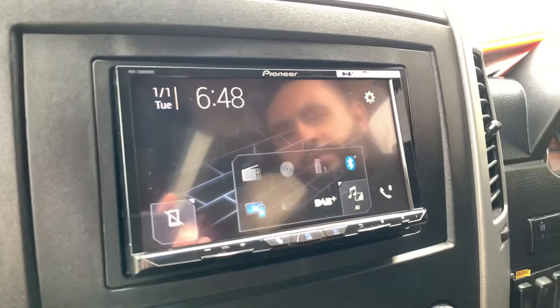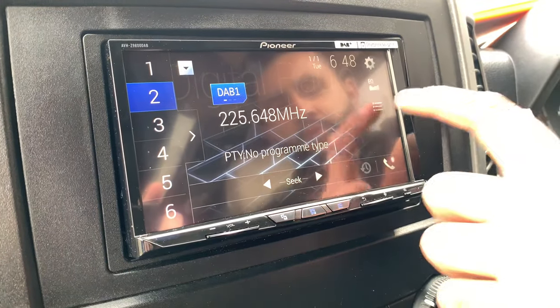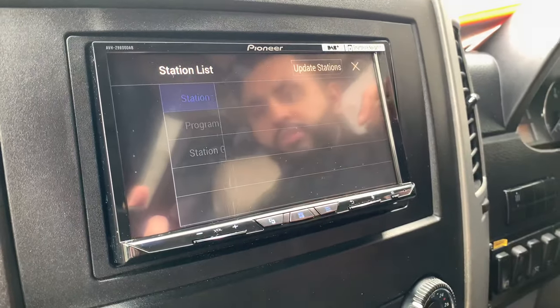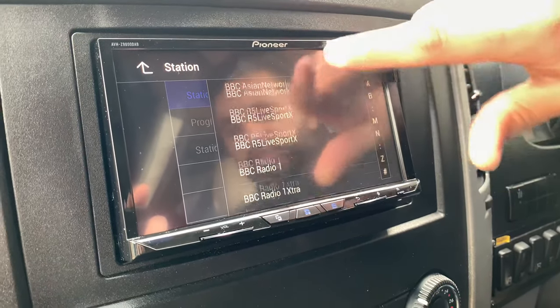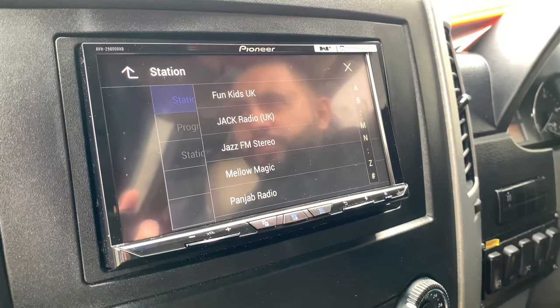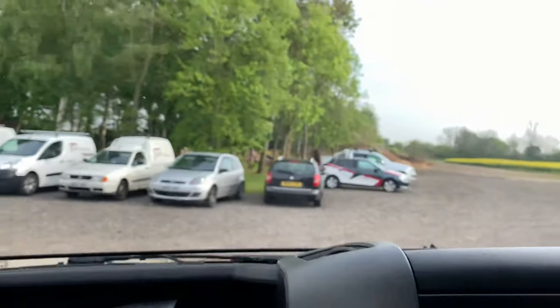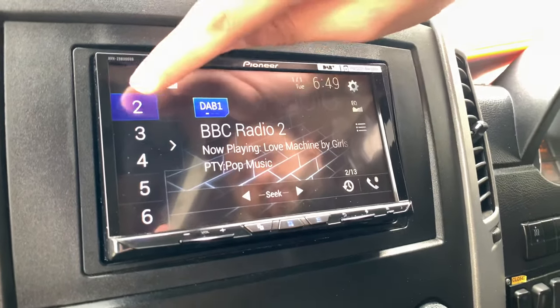On the unit itself, on DAB you've got all your stations, allowing for a lot more stations than traditional radio. There are different choices of antennas depending on the vehicle. On this particular vehicle, we've gone for a glass mount antenna, which is positioned just there — a really discreet antenna. So you get loads more stations, which is really cool.